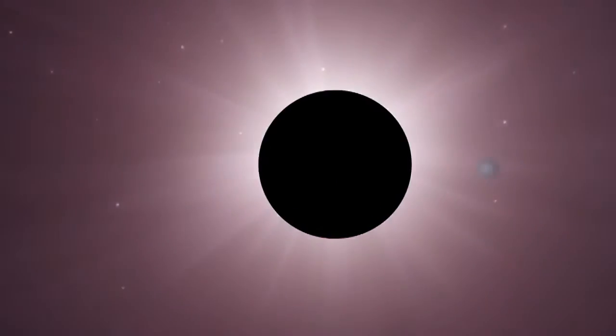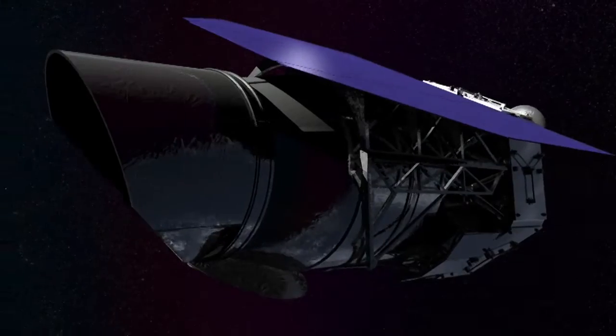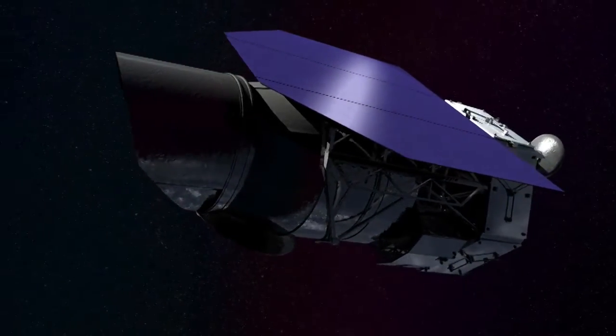What WFIRST will do is have what we call a coronagraph. A coronagraph lets us image and characterize really dim planets next to very bright stars. No matter how good a telescope you build, it's always going to have some residual errors. This is going to be the first time we fly an instrument containing high-format deformable mirrors, which will let us correct for errors in the telescope — something that's never been done in space before.